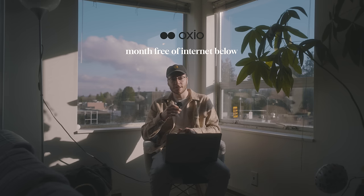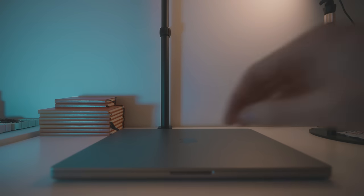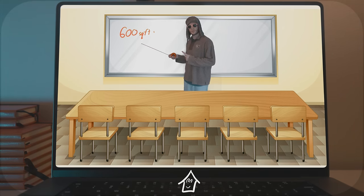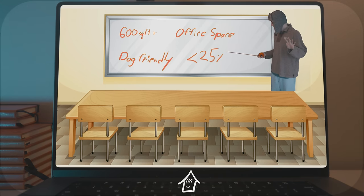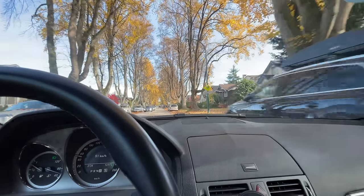Thank you to Oxio for sponsoring this video and for giving everyone a month free of internet below. But before we know if these are a fit, you've got to know my criteria. We're looking for something 600 square feet plus — need a little bit of space. Ideally, we have an office space or a nook. It's got to be dog friendly and no older than 25 years. With our criteria in place, it was time for our first showing.